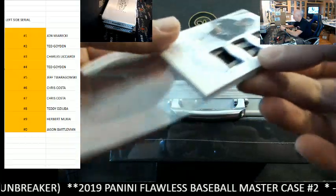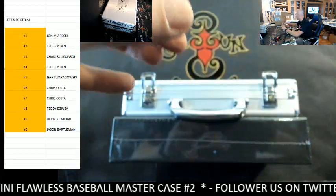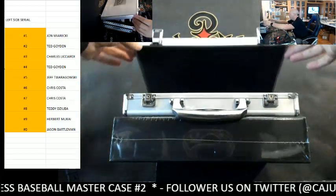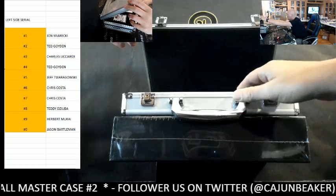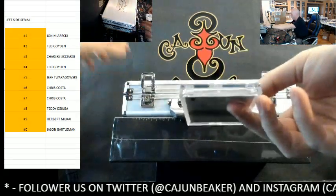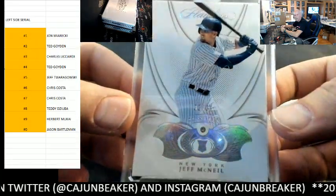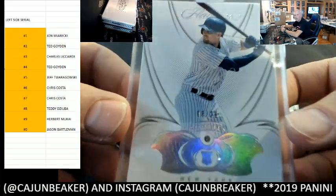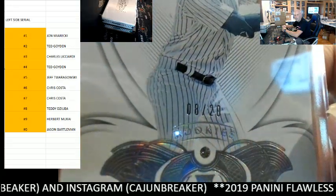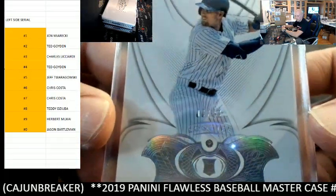So-so start, nothing earth-shattering. Let's see what we got inside. First up, Jeff McNeil diamond — Jeff McNeil diamond, and that is the eight spot, Teddy D — good looking surgery today man.